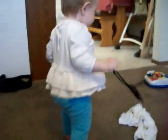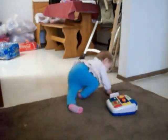The turquoise pants are actually 12 months and they fit her fairly well. The shirt, I am not too sure what size it is.